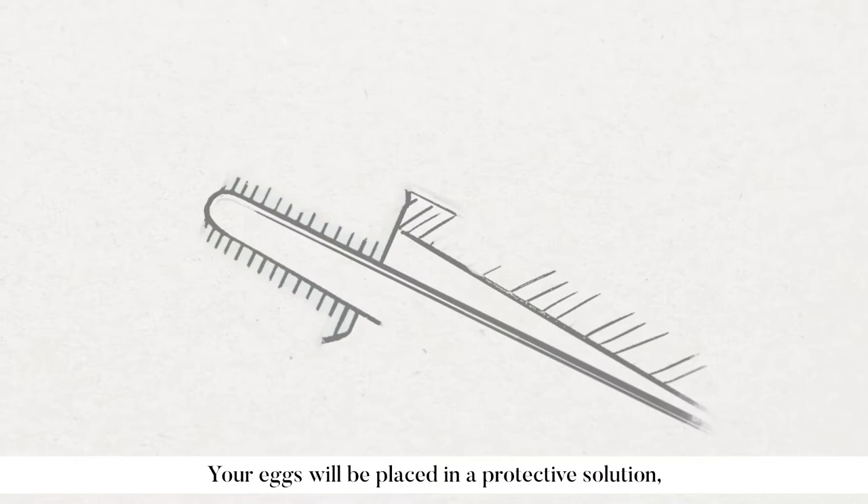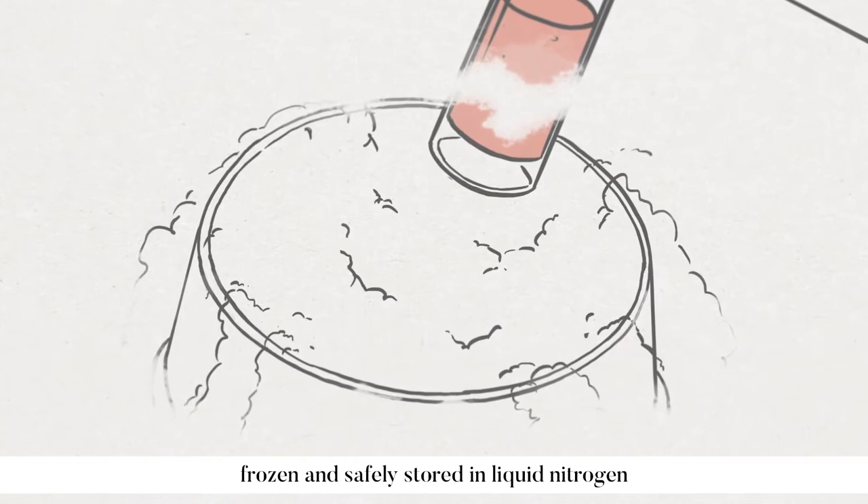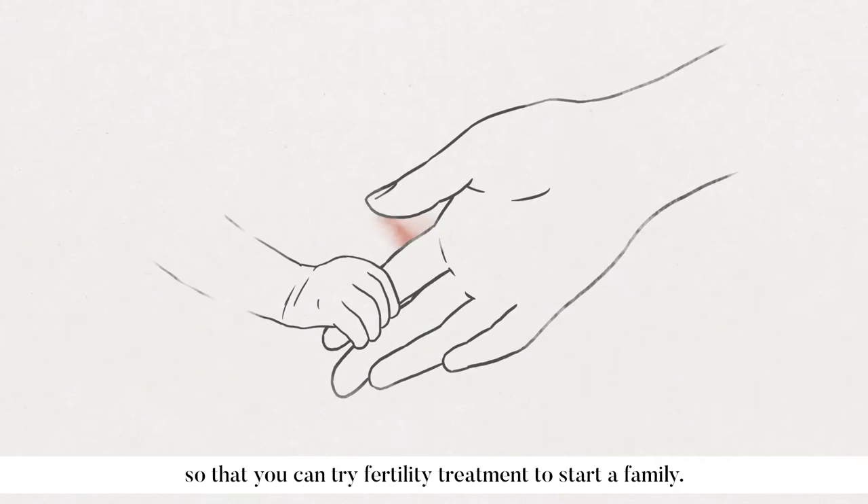Your eggs will be placed in a protective solution, frozen and safely stored in liquid nitrogen where they will remain until you're ready to have them thawed, so that you can try fertility treatment to start a family.